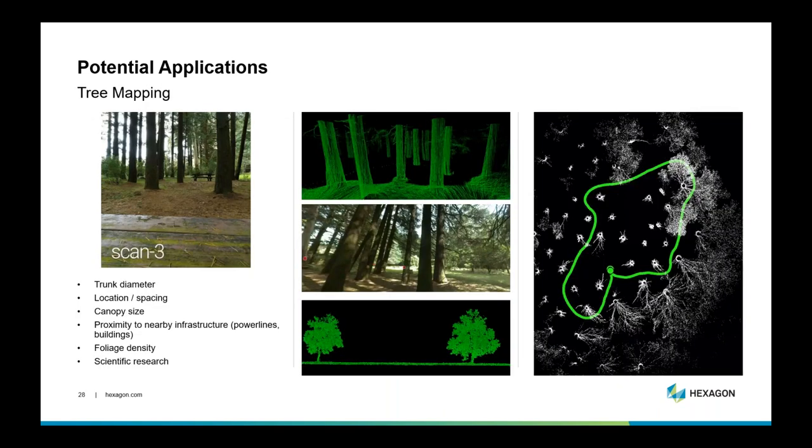Another interesting application is tree mapping — determining tree locations or trunk diameter. I did a little capture loop that took probably no more than a minute and captured all the information on where these trees are located. You could use this data to assess canopy size, tree location, and it has good applications in scientific research — looking at things like biomass and density of undergrowth.